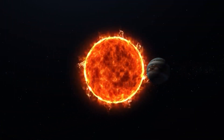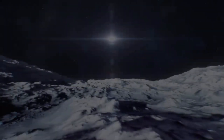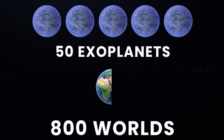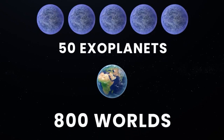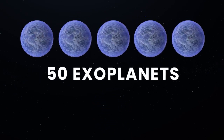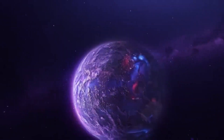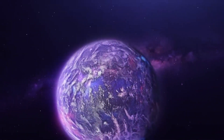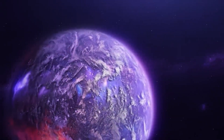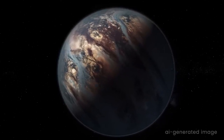Initially, these discoveries were primarily large gas giants, but as our capabilities have advanced, we've started to uncover smaller, Earth-like exoplanets. Scientists have already discovered more than 50 exoplanets with masses similar to Earth, and over 800 worlds with a radius less than one and a half times that of Earth. We're still unsure about many such planets orbiting in the habitable zone of their parent stars, where the conditions may be suitable for life.